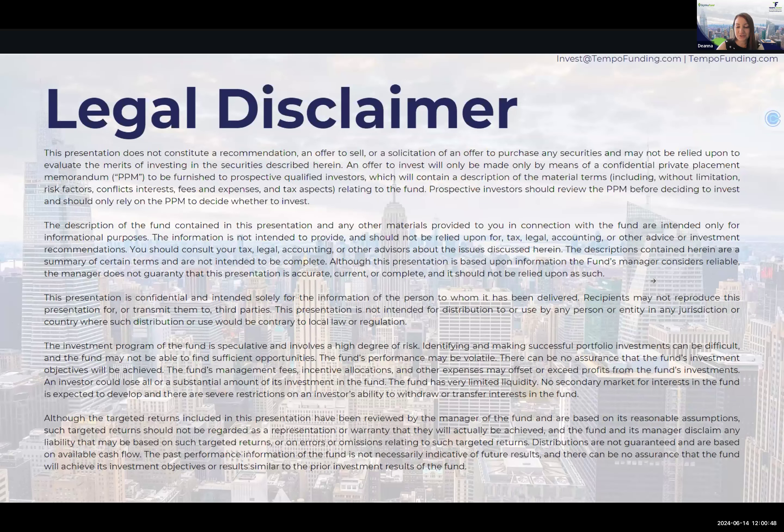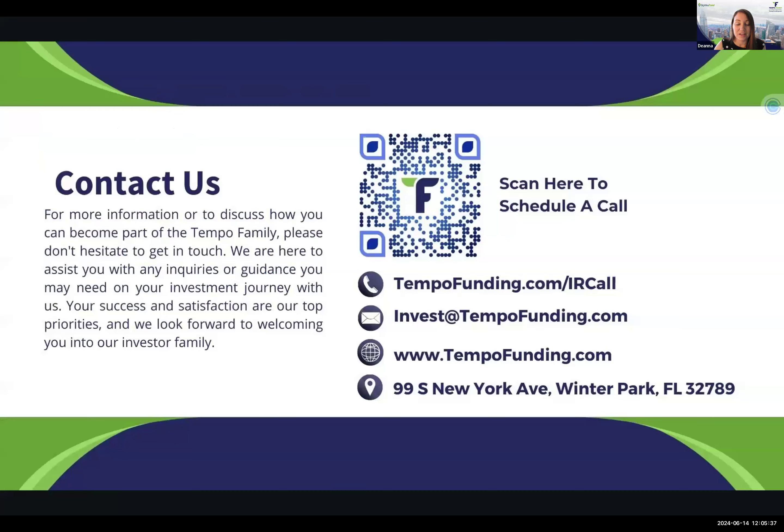Good afternoon, everyone. Thanks for joining us. I'm going to go through a few housekeeping items. First, I wanted to show our legal disclaimer. This presentation is not a recommendation to invest in our funds. If you are interested in investing with us, please request a PPM. This is for educational purposes only and our offerings are only available to accredited investors. You can also reach out through TempoFunding.com and schedule a call or email us at invest@TempoFunding.com.